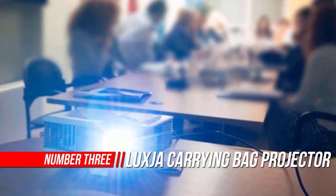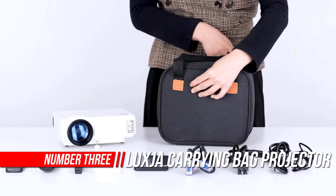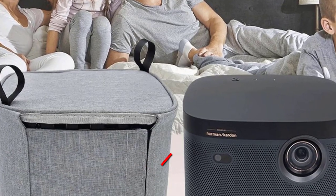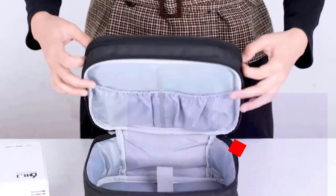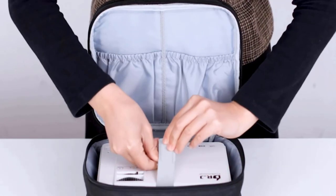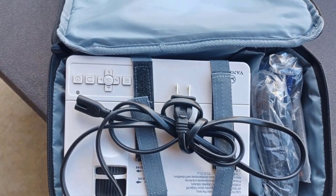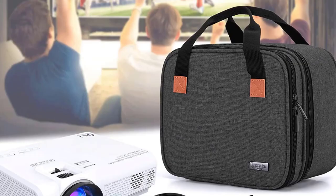Number 3: Luxja Carrying Bag for Mini Projector. Another wonderful option on the list is the Luxja Carrying Bag for Mini Projector. This scratch-resistant, padded, and durable manufacturing fabric adds to its value. You can use it roughly and the fabric would still not budge. Most projector cases come with double-sided fabric only. While it works well, what is even better is padding between the sides — and this is how Luxja keeps your projector as safe as your home.